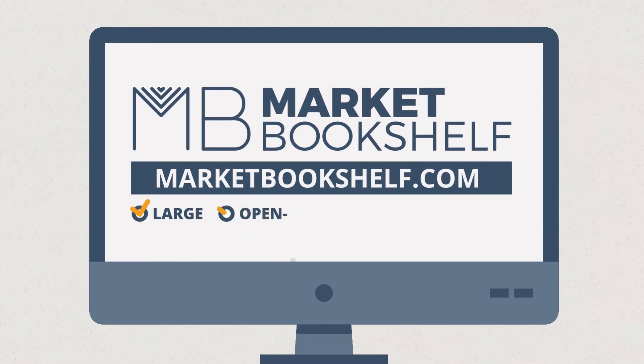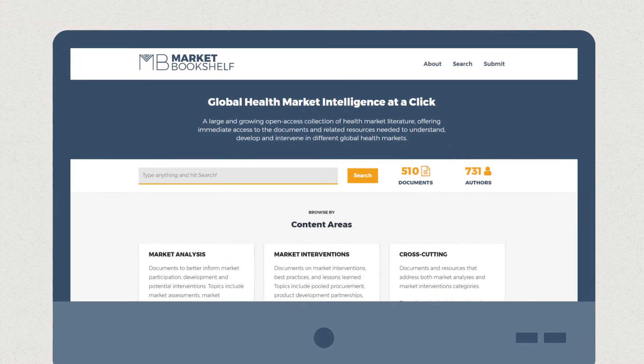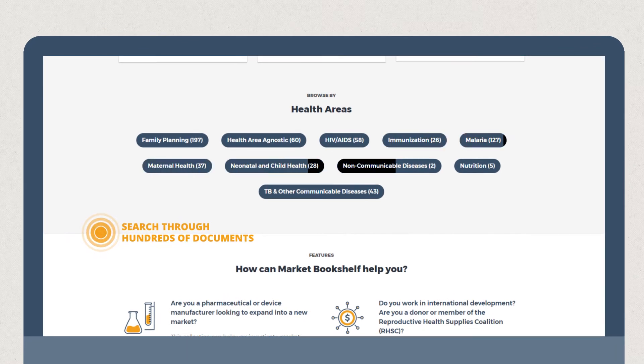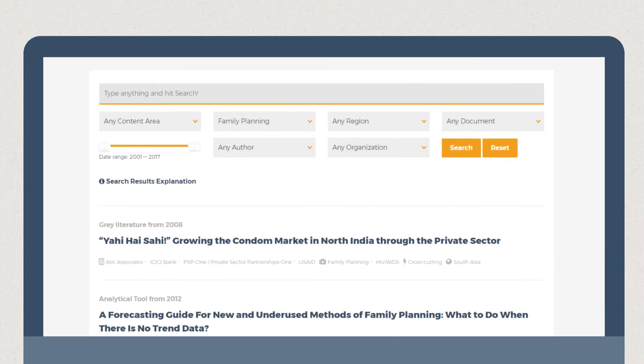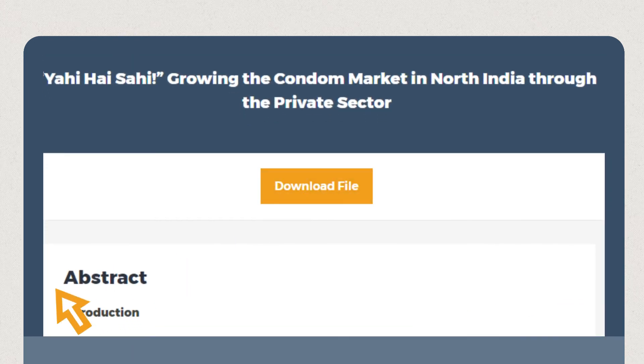a large open access collection of global health market literature. It's a new collection that will keep on growing. Now you can easily search through hundreds of documents on family planning, HIV, malaria, maternal health and more. Find documents with tailored search filters and download your results for free.